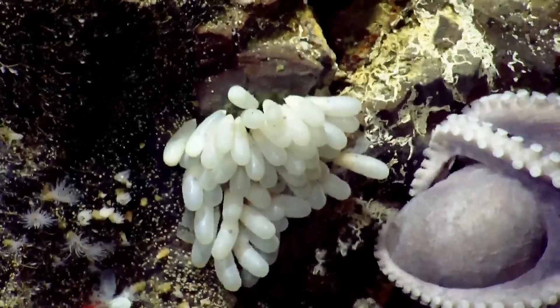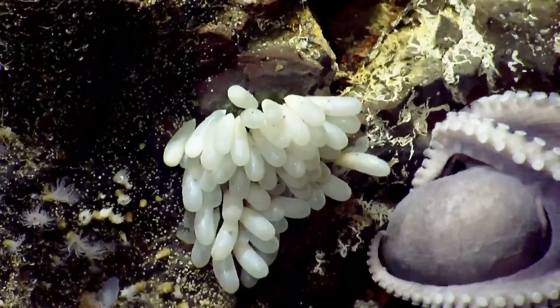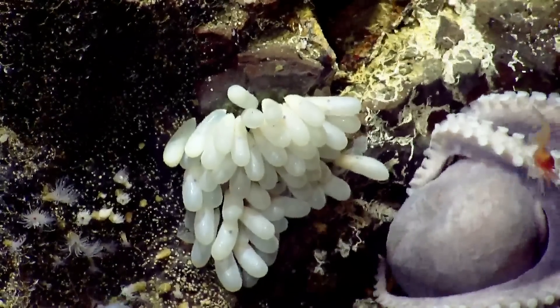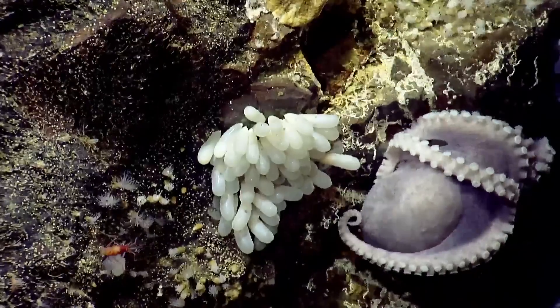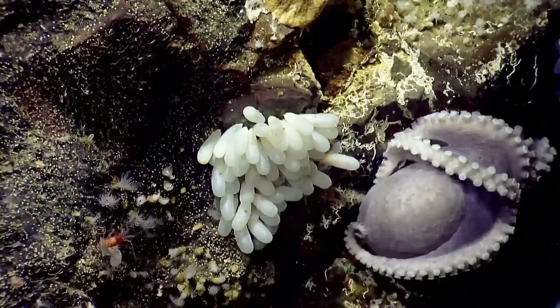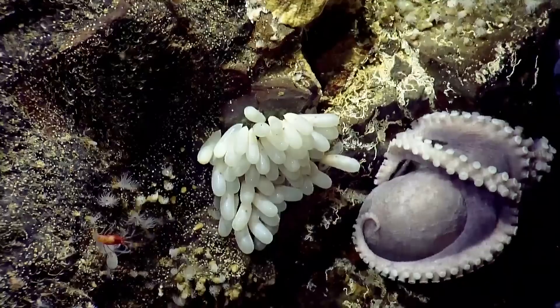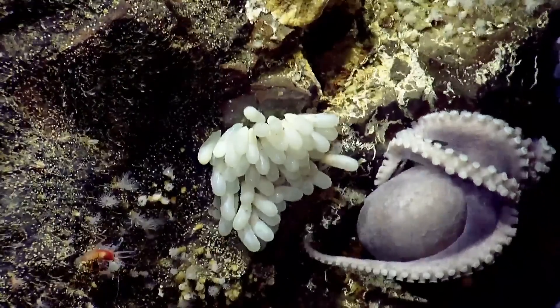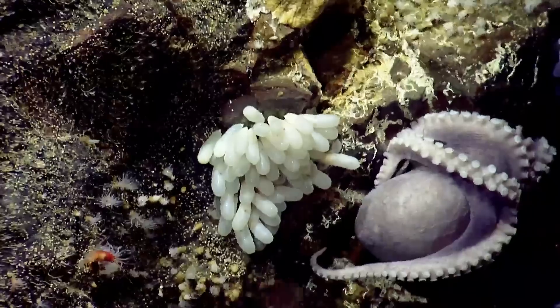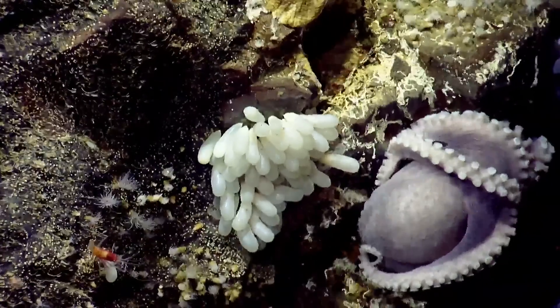Did he get it? This is just such a complex biological environment — you have all these interactions. I kind of feel like a baby octopus could take him. Literally his first minute in the world and this is his trouble. It's a tough life as an octopus. Well, the wild is a rough place.